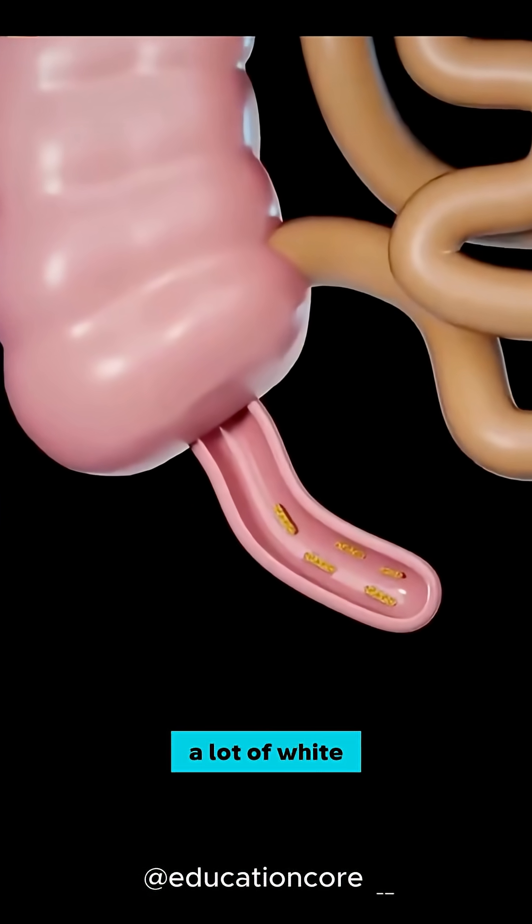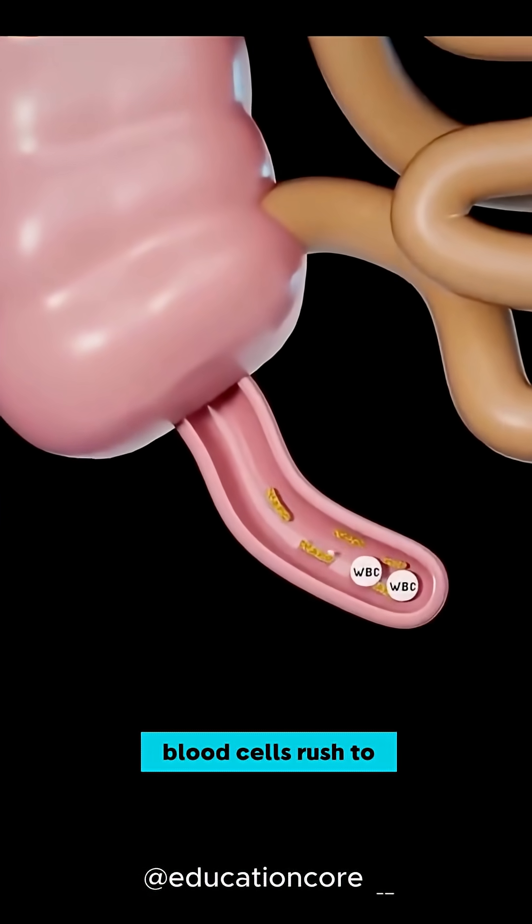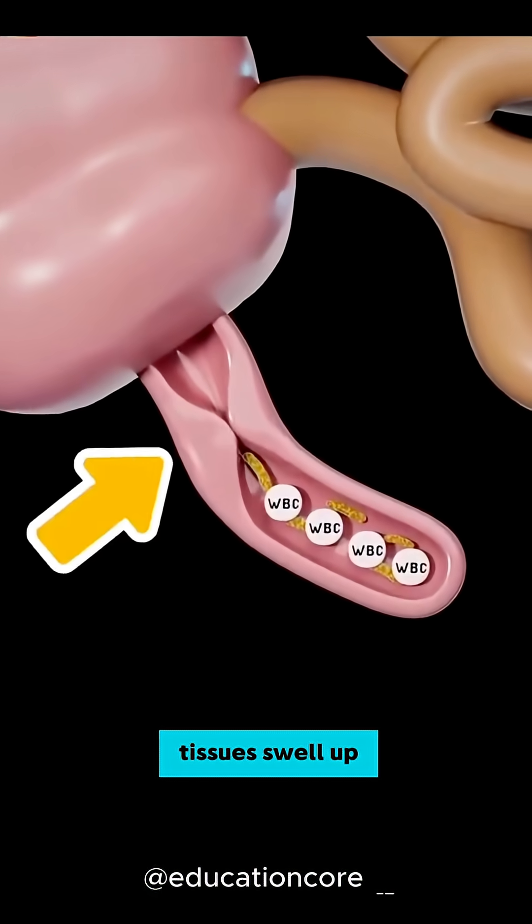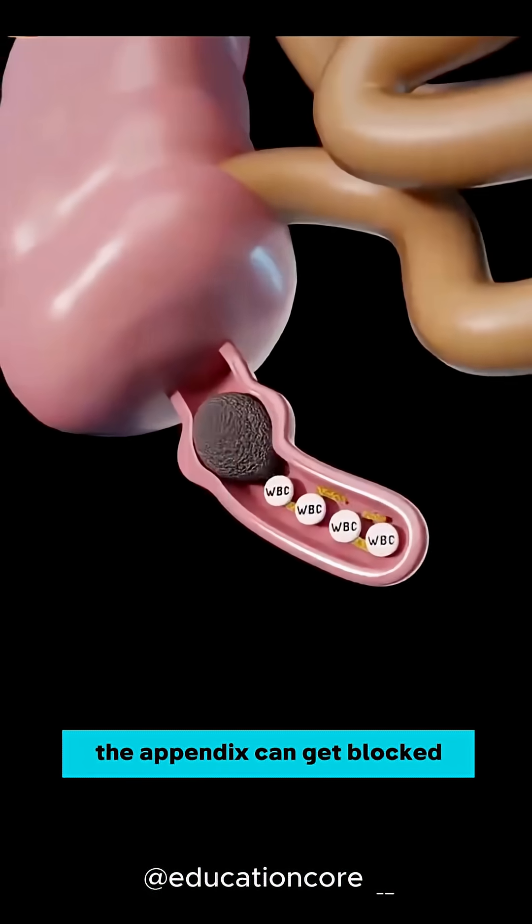When the appendix gets infected, a lot of white blood cells rush to fight the germs. Because of this, the tissues swell up and the opening of the appendix can get blocked.